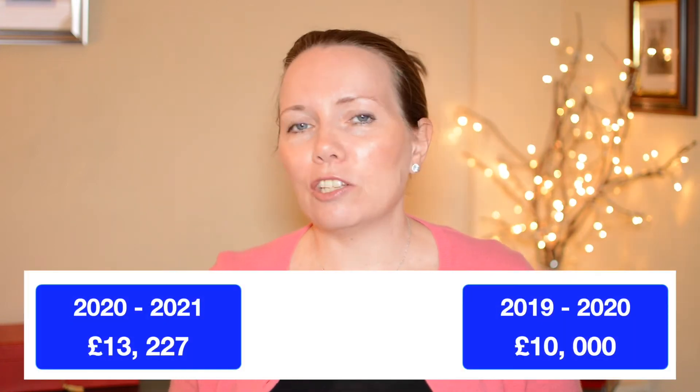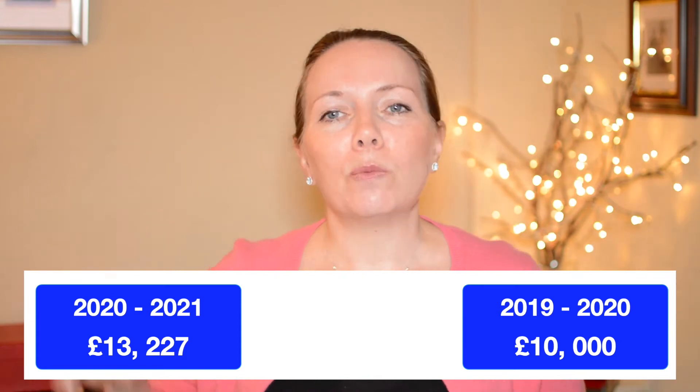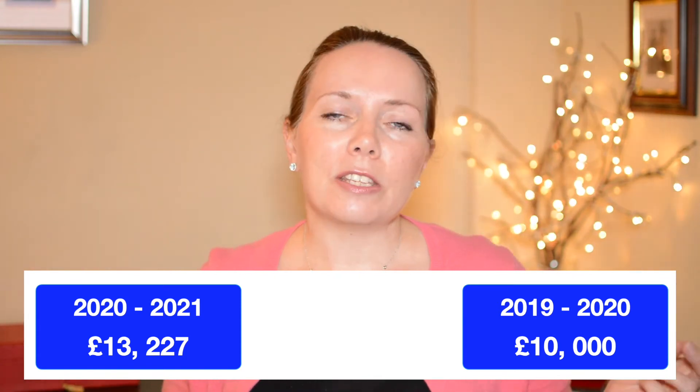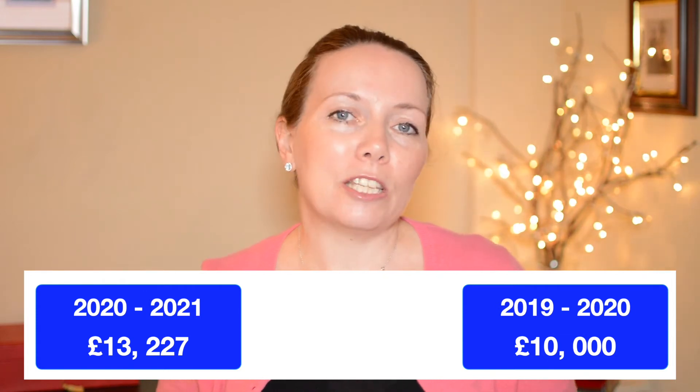I'm going to give running totals in each of the bottom corners — on one side I'll have the 2021 total and on the other side I'll have the 2019 to 2020 total. As we look at each expense I'll reduce that from the amounts and then we'll see how much money is left and where that money has been spent.